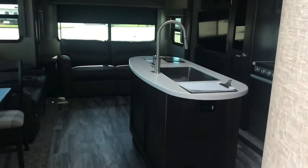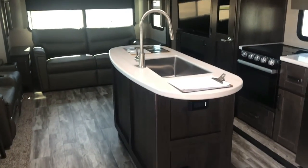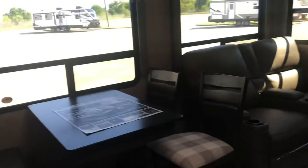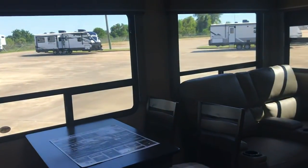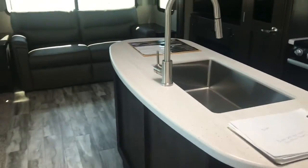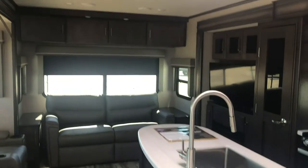Just wanted to give you a quick look at this floor plan — the 315 RLTS. It's rear living and very open. It's got opposing slides: from the refrigerator all the way to the TV, that's all on one slide. Then the dining area and theater seats are on another slide. When you open both slides up, you just get a lot of space in here — it's very comfortable.